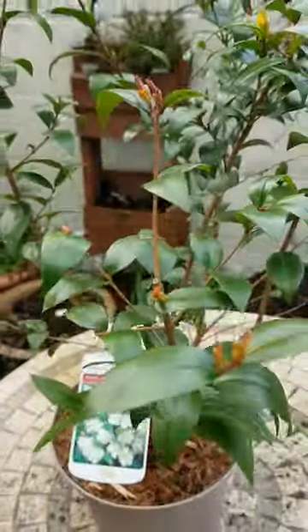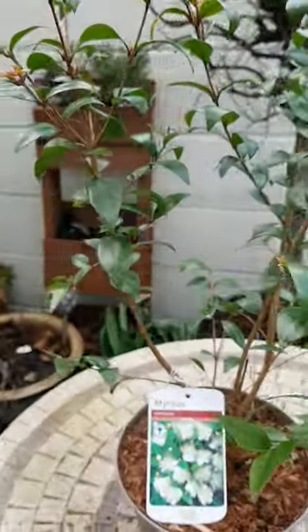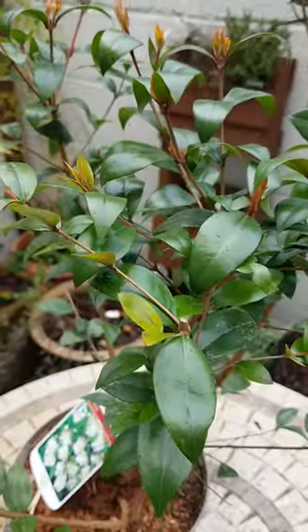It's an evergreen and it's a beautiful edible plant — you can eat the berries. Here's a picture of the berries.